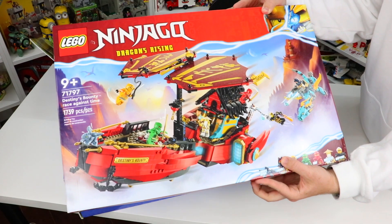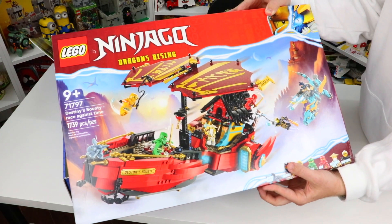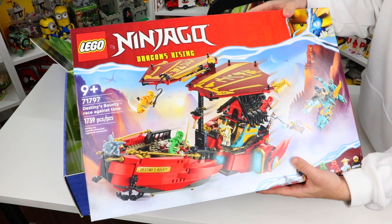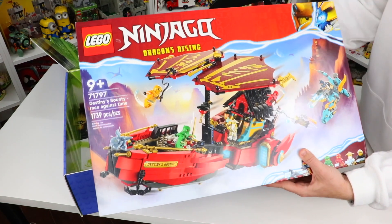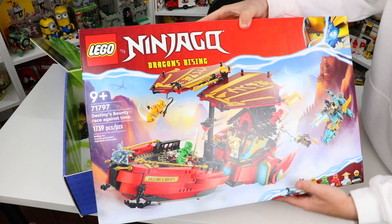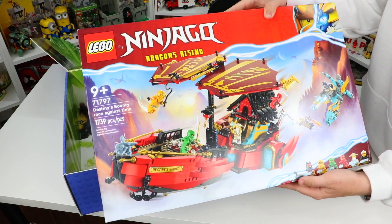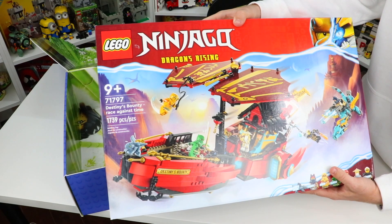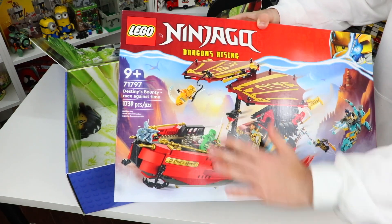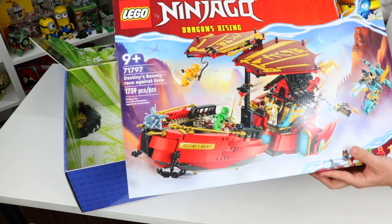Next up we have a set I am super excited for — set number 71797, the Destiny's Bounty Race Against Time. I absolutely love the Destiny's Bounty from Ninjago. I've done Will It Float videos on this boat in the past, and this is a new edition. This one has 1739 Lego pieces and 7 Lego Ninjago characters. I love all the details, and I cannot wait to test this one out and see if it will float.